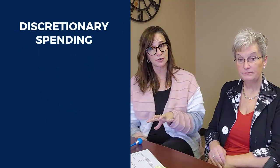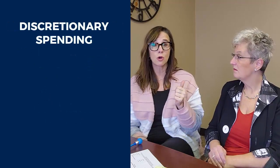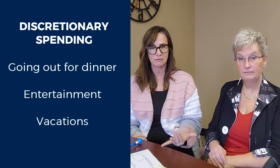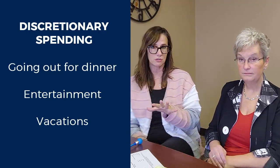Then we have our discretionary spending, which are things like going out for dinner, entertainment, vacations, stuff like that. Those are things you don't have to do — those are things that we enjoy doing.